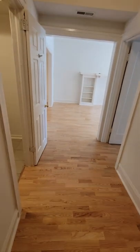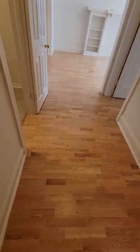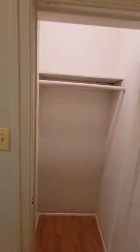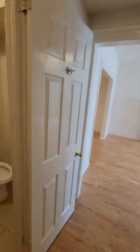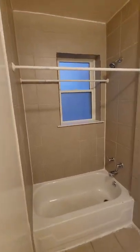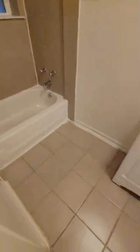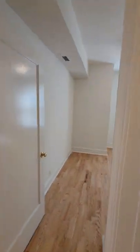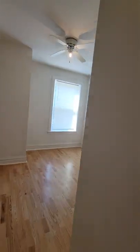As we come into the unit, we're greeted with wood-like laminate flooring. Right inside the door is a coat closet here. And right here is the bathroom. And across from the bathroom is the first bedroom. The spare room is big enough to fit a king-size bed.